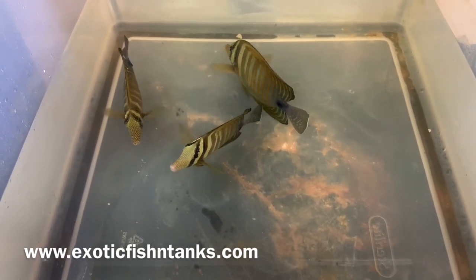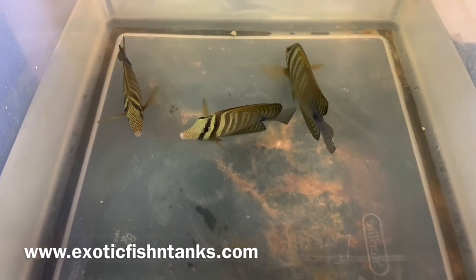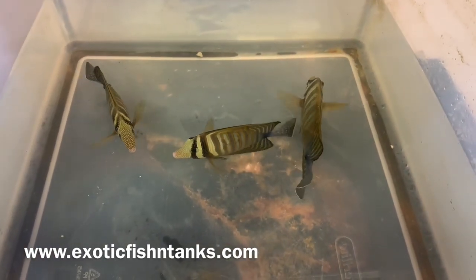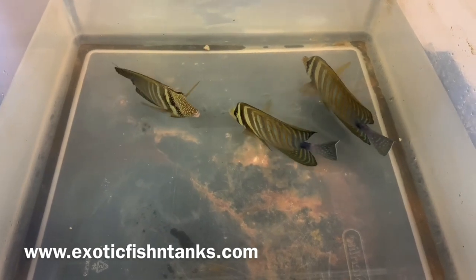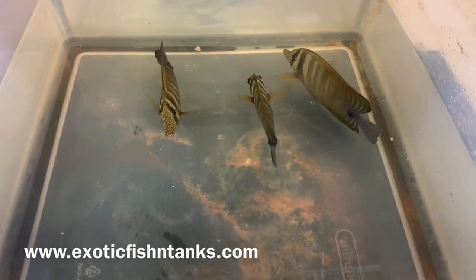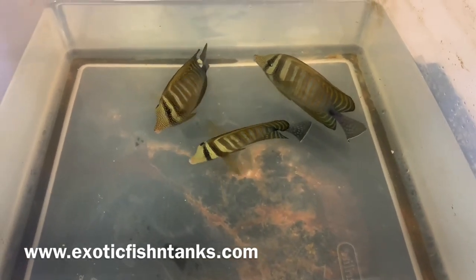Fish Guy Rodney, 469-682-8841. Any questions, text me, ping me. Subscribe to my YouTube channel, hit that notification bell, join my Facebook group, like my Facebook page. Any questions, 469-682-8841. Fish Guy Rodney, thanks everyone.